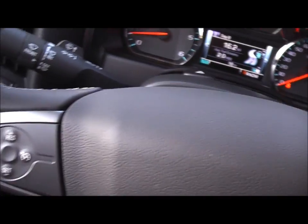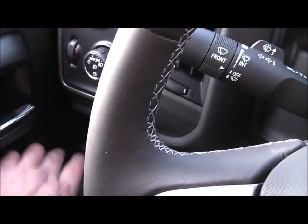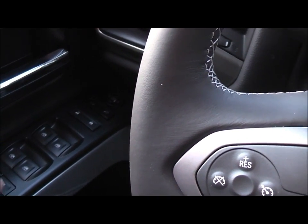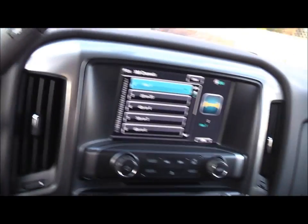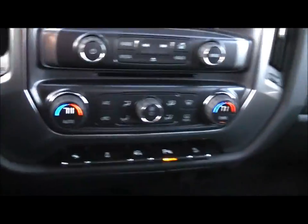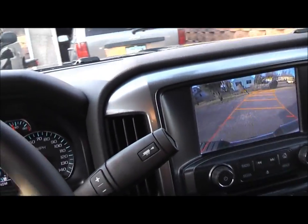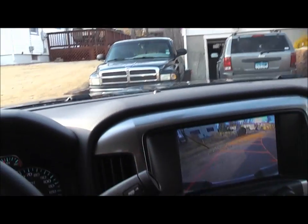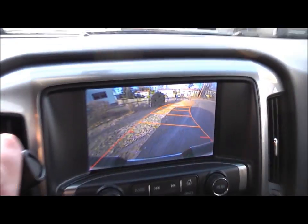Maybe over here — I don't know what that does. I guess I should have played around with this first before I got in here. Anyways, let's take it for a ride. Back-up camera — that's pretty good.